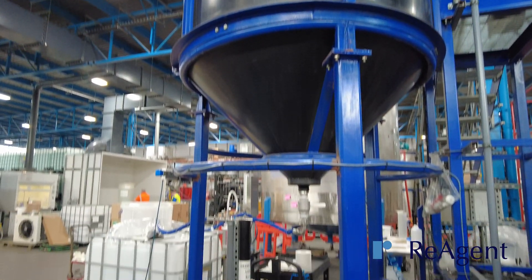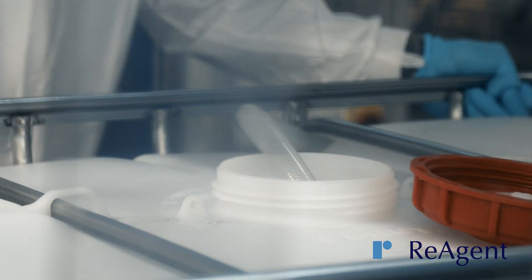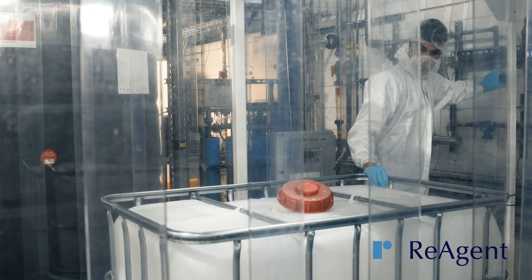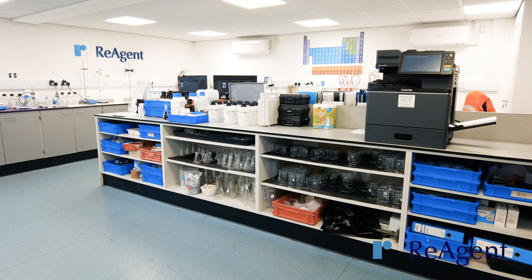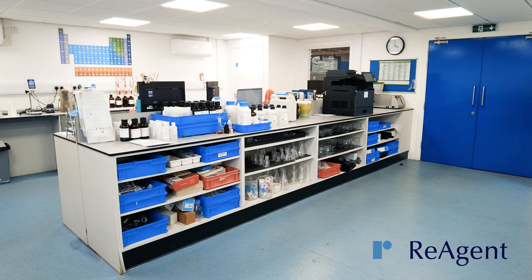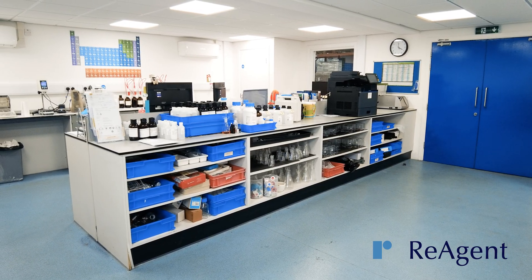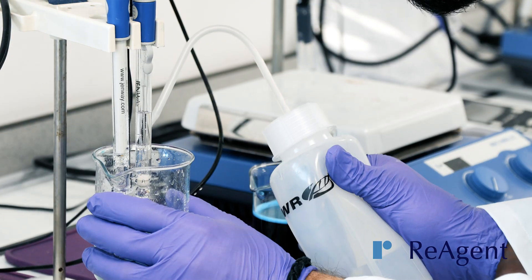As well as non-viscous solutions, we use HDPE mixing tanks for non-flammable, low hazard blends, acids and alkalis. These tanks have impeller mixers with optional filtration and are supplied with high purity water.